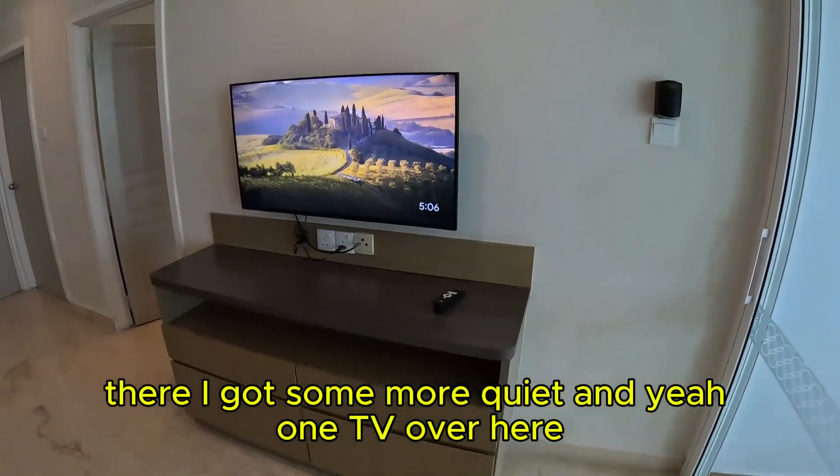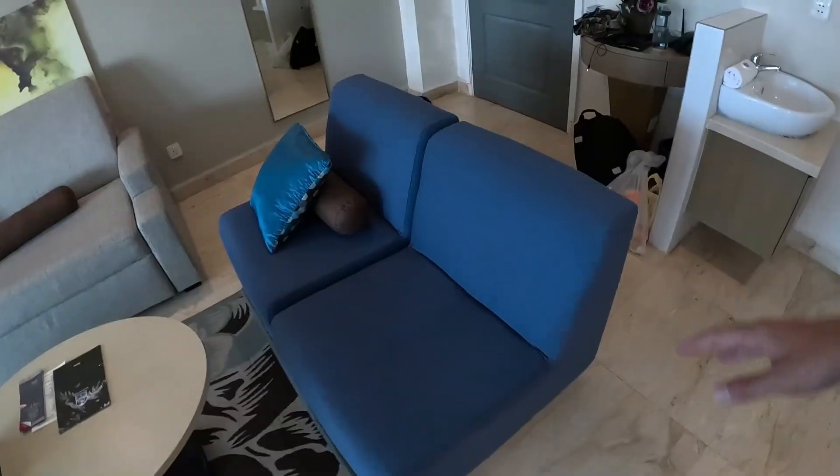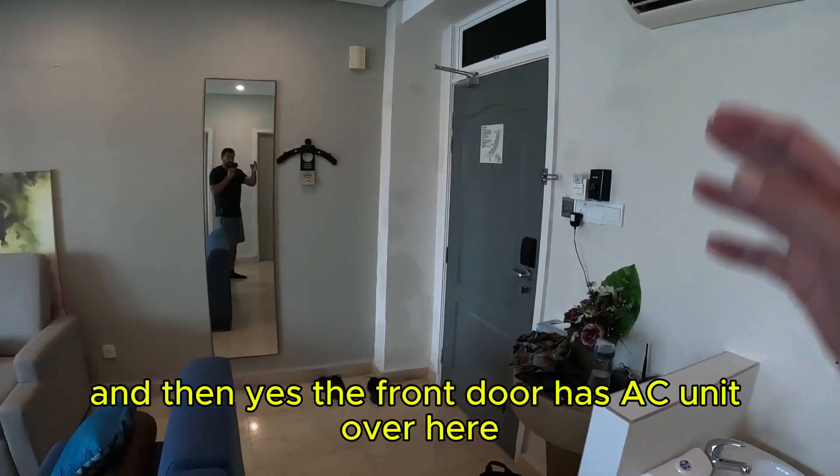There's one TV over here, a TV stand, and two tables with a couple of chairs. You could fit like four or five people, so if you have some friends coming to visit, why not? And then this is the front door area.